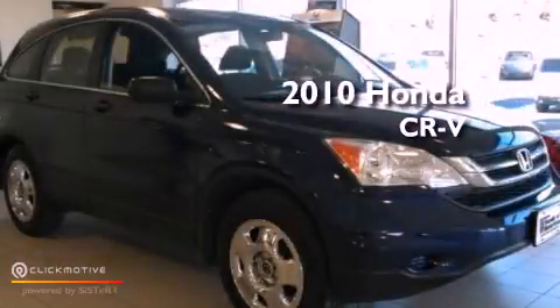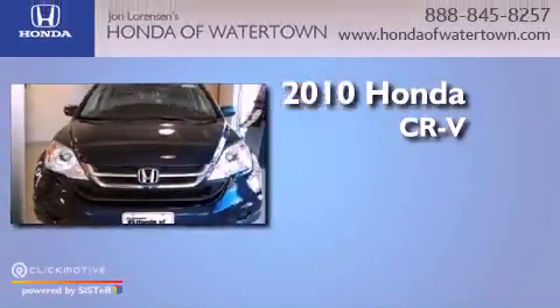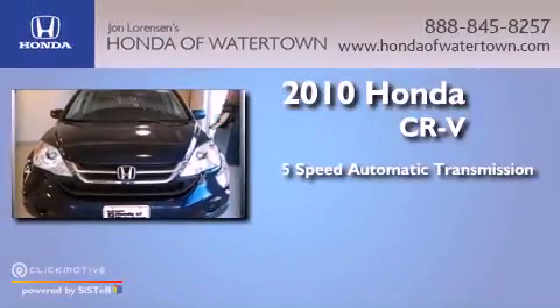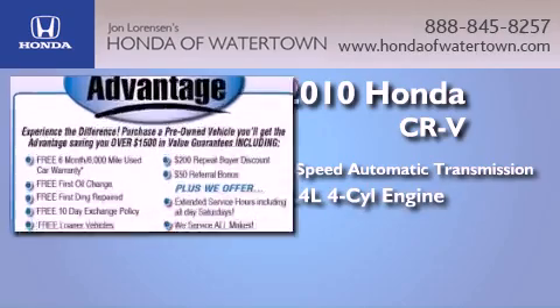This is a certified pre-owned 2010 Honda CR-V. This crossover has a 5-speed automatic transmission, an inline 4-cylinder engine, and 4-wheel drive.